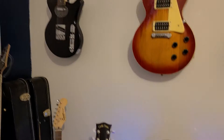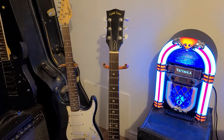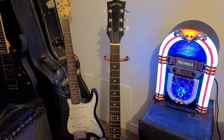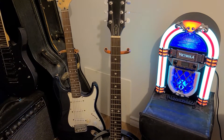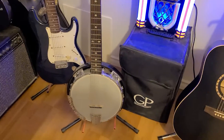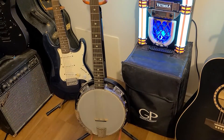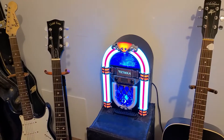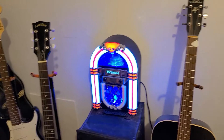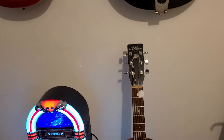Down here we've got the banjo guitar — six-string banjo. I played it in one of my videos, I believe it was a Glen Campbell video. Interesting sound, really interesting sound. I like it — it plays and tunes just like a six-string guitar, so that's great. My little jukebox I got for my birthday from one of my other boys — I've had that for a few years now.